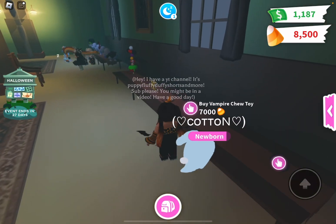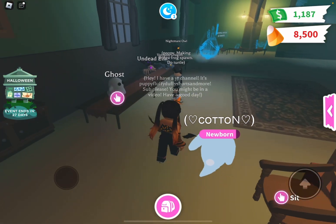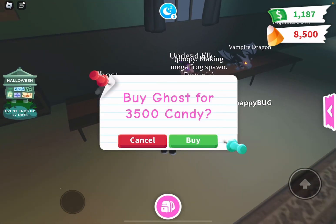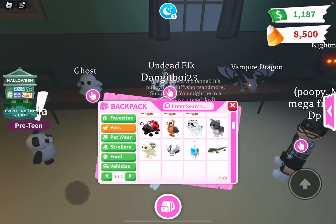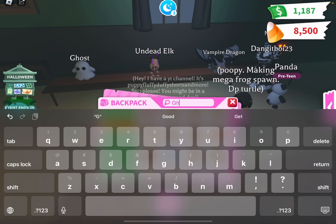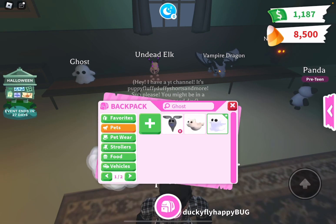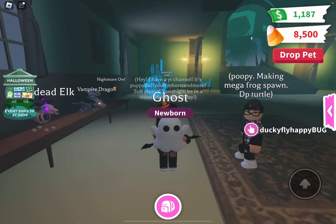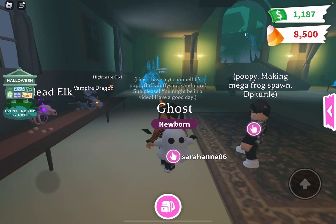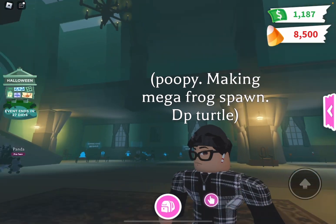Sorry, there's somebody blowing leaves outside. Here are all the pets — look at the little ghost pet, I already bought it. Here it is, it's so cute! It reminds me of Charlie Brown.